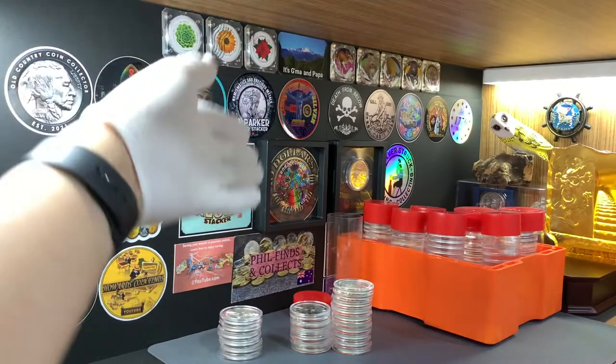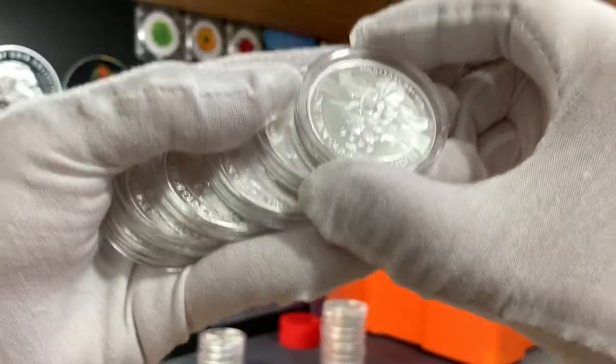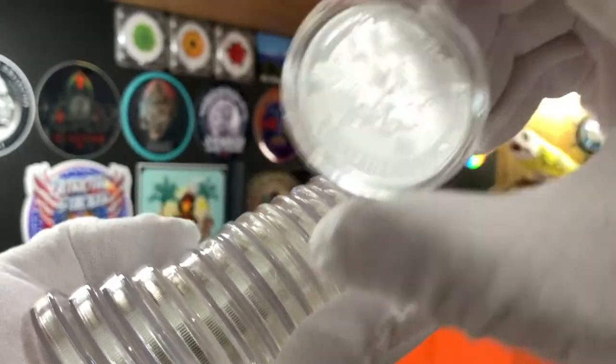With the addition of these 6 new Malayans, I now have a total of 22 Malayans in my stack. Of these, 6 are the RMC minted rounds, while the other 16 are from Sichuan Tianzi.